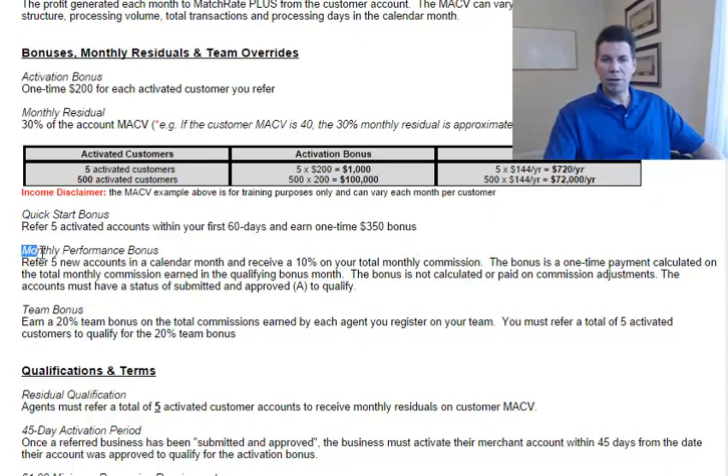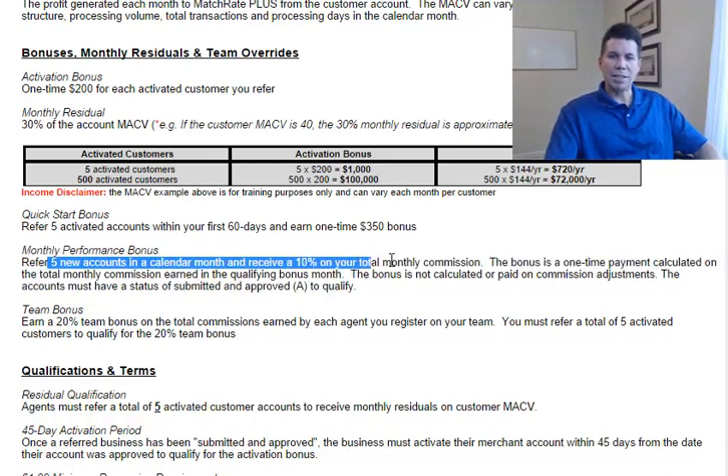The fourth available bonus is a monthly performance bonus. Every month that you refer five new accounts in a calendar month, you'll receive a 10% bonus on your total monthly commission check — no matter what you've accumulated, a 10% bonus on your total monthly commission check.